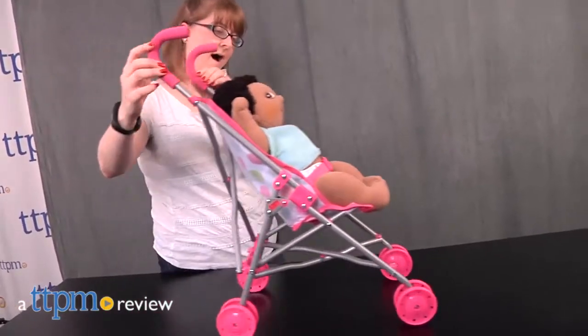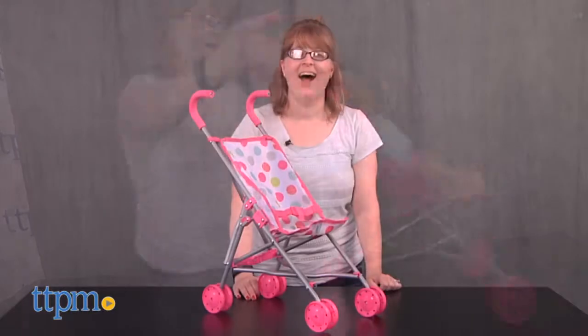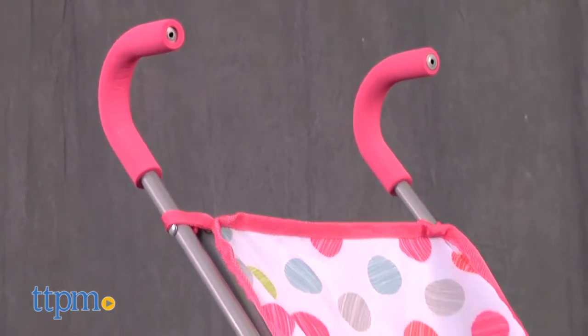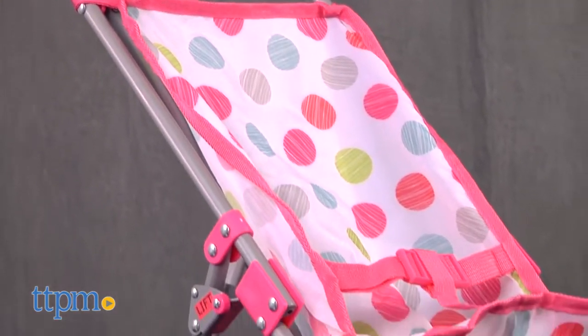Hi, I'm Laurie from TTPM, and this is the Honestly Cute Fold-Up Stroller from Jakks Pacific. This pretend stroller fits baby dolls up to 18 inches, but baby dolls are sold separately.